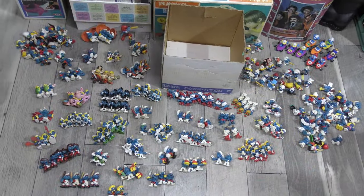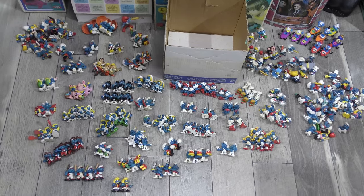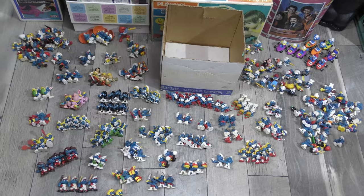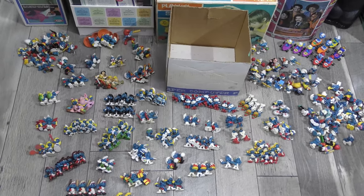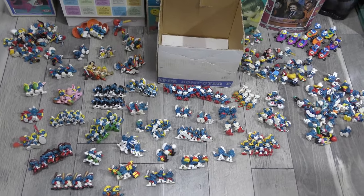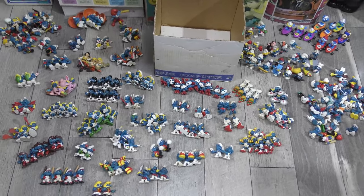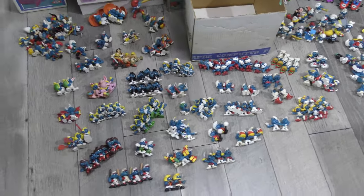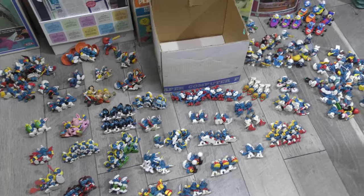Hey there, fellow Smurf aficionados, welcome back — David Eon here, sorting Smurfs. I love the Smurfs, I'm a big fan. I used to watch the show when I was a kid, enjoyed it — Saturday morning NBC, the Smurfs. My wife and I are actually re-watching the Smurfs right now, and the show still holds up. It's fun, it's funny, it's entertaining, and I love the little figurines and the other classic merchandising.